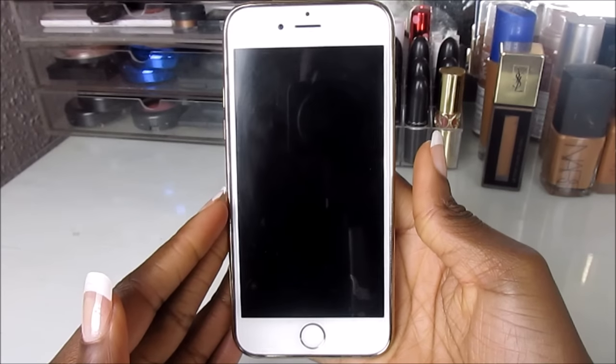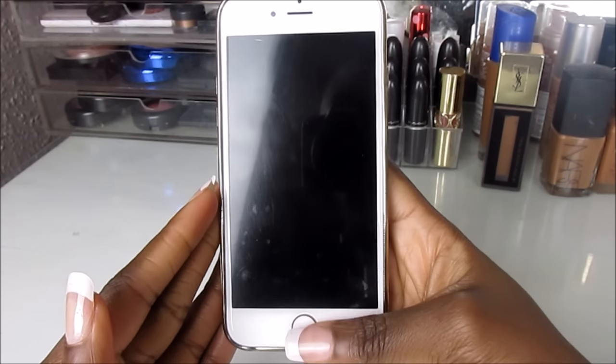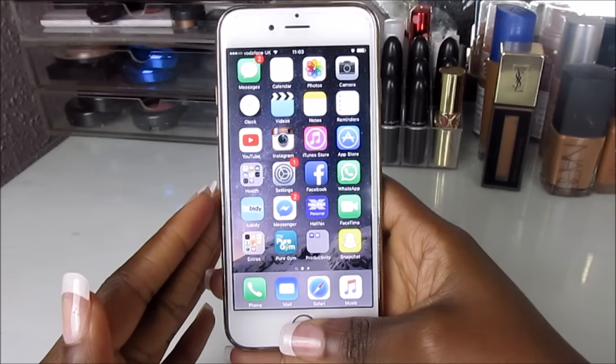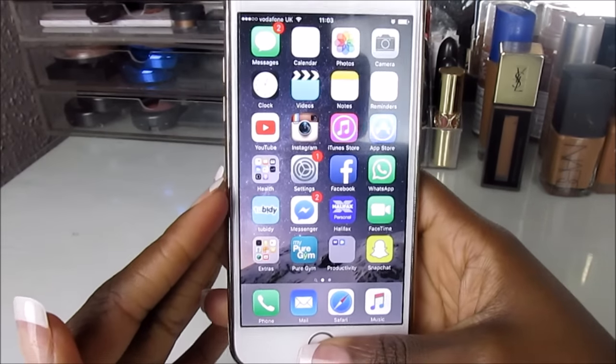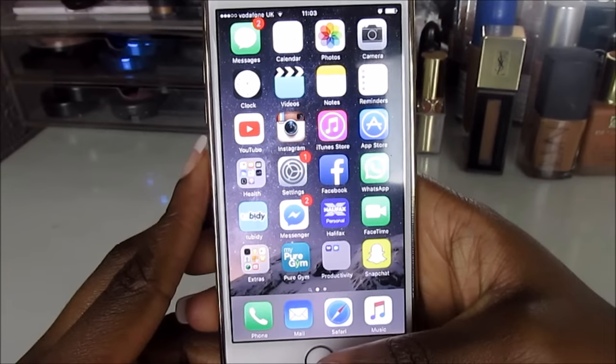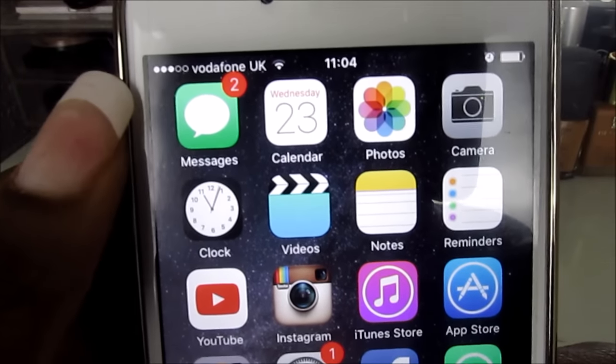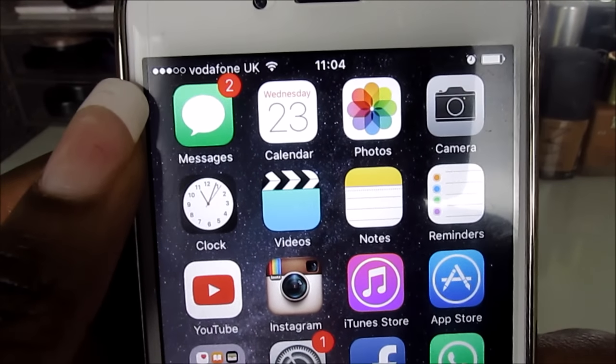So this is what my iPhone looks like. I just have the iPhone 6, not the 6s, and I haven't really got much on this phone. I'm sorry about the glare, but this is the best I can get it.